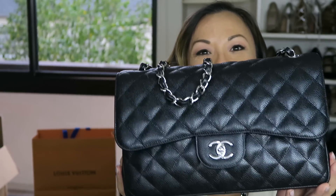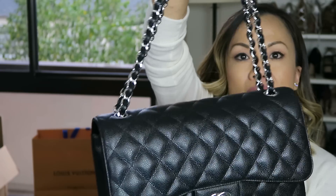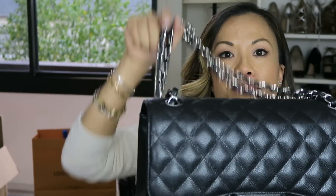My very last handbag of this collection is my Chanel Jumbo Flap in caviar leather with silver metal hardware. I have really been loving using this bag. That is it for my 2017 handbag collection — thanks guys for watching! If you'd like any in-depth review, I'm more than happy to do that.